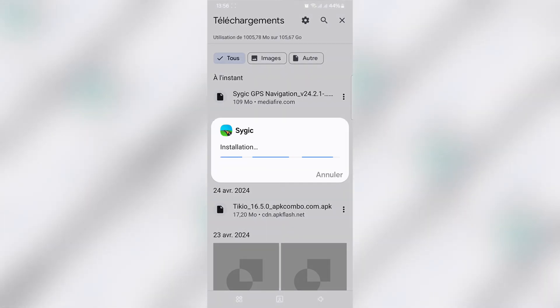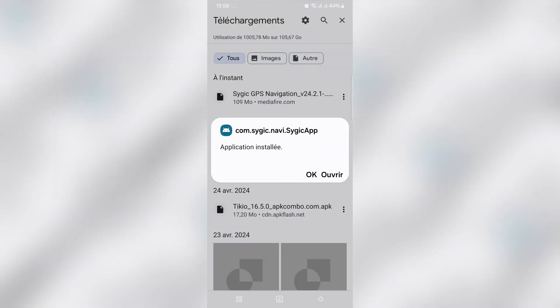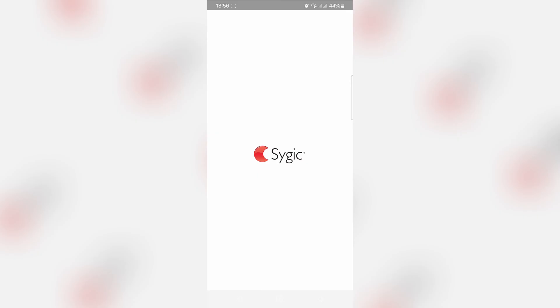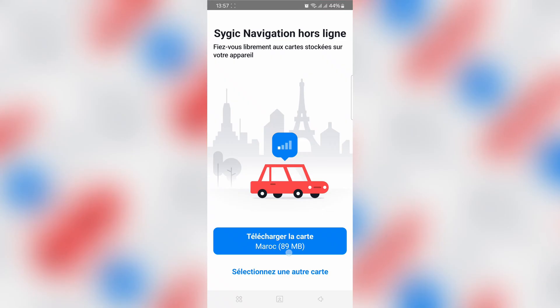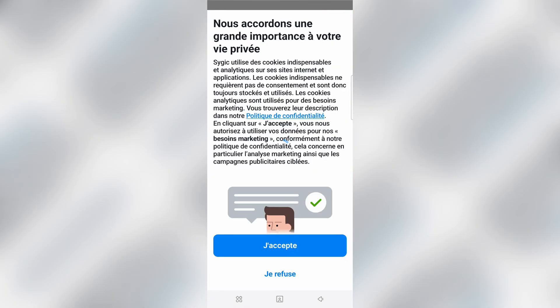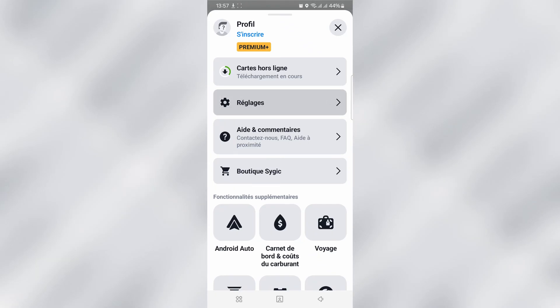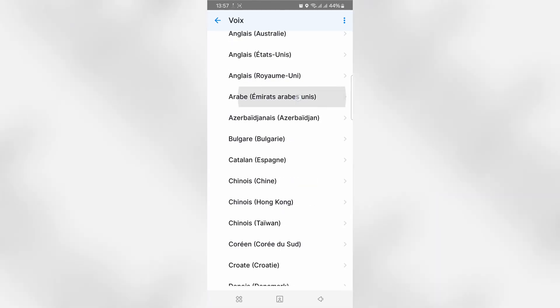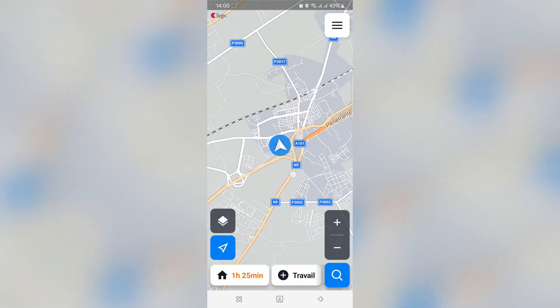Thank you. After 300 meters, go to the left. After 300 meters, go to the left.